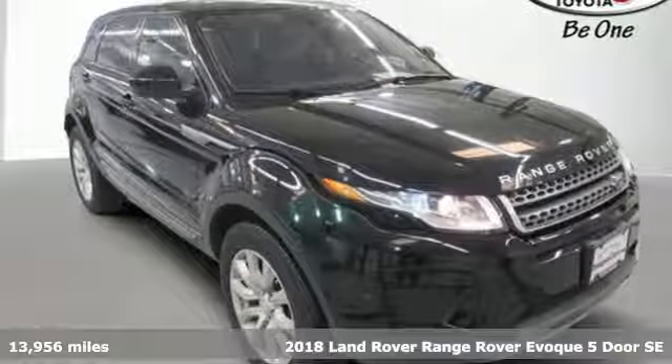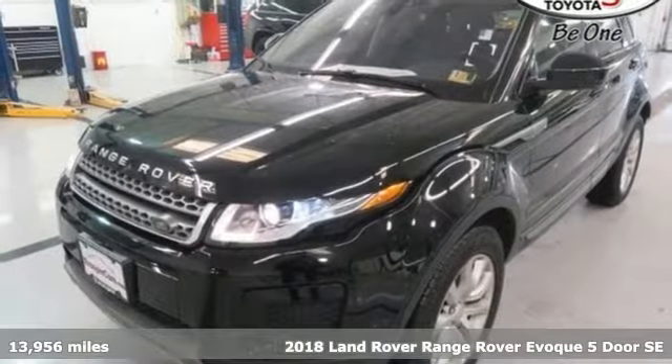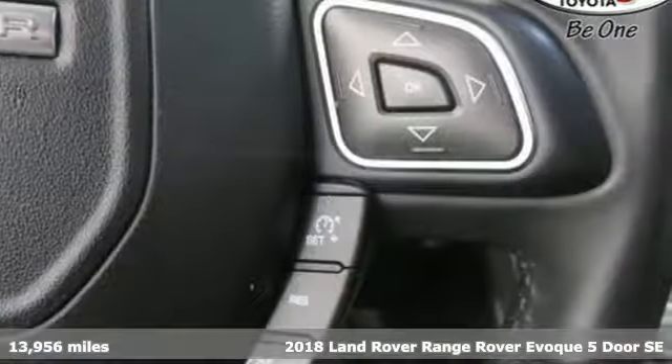Here's a 2018 Land Rover Range Rover Evoque. Get the pinnacle of capability in a Land Rover. It comes with great features you'll love.